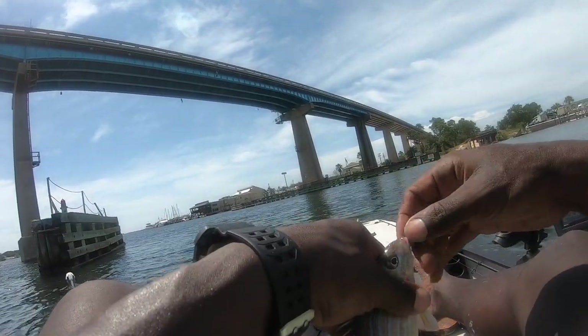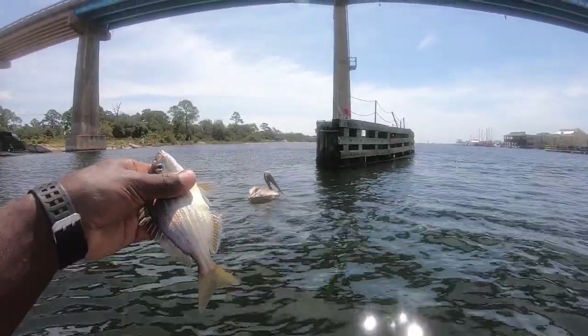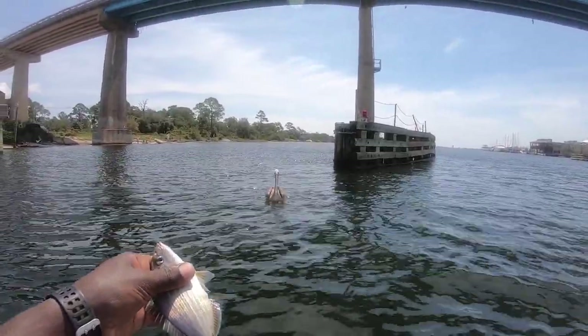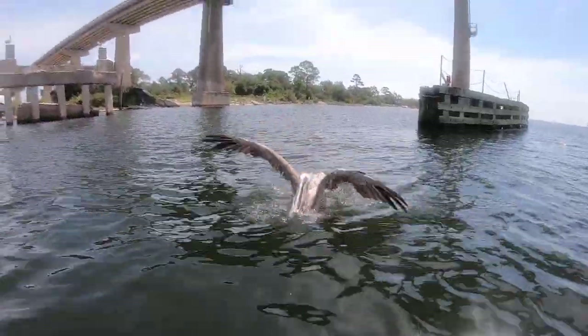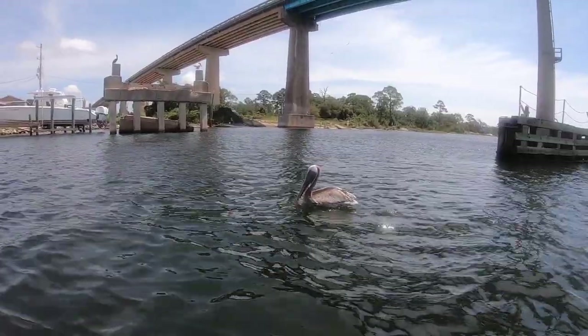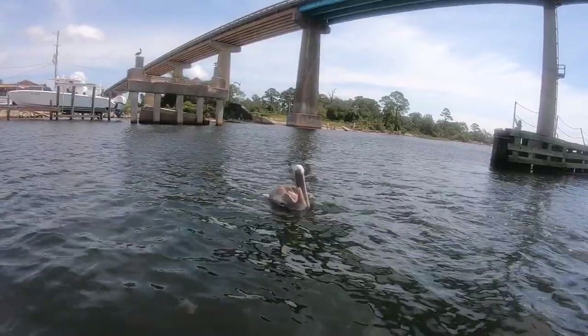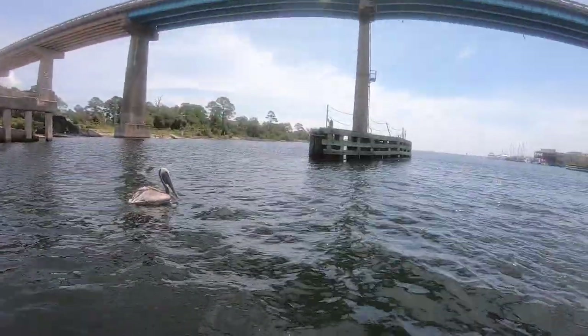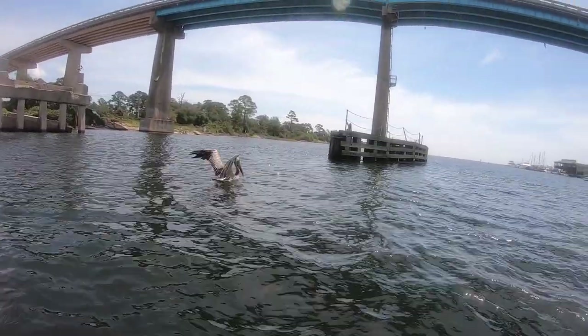This pelican's going to try and harass me — check him out. You want him? I'm going to toss him to you — you going to eat him? Oh! How awesome was that? You're welcome! That was awesome. Let's go!